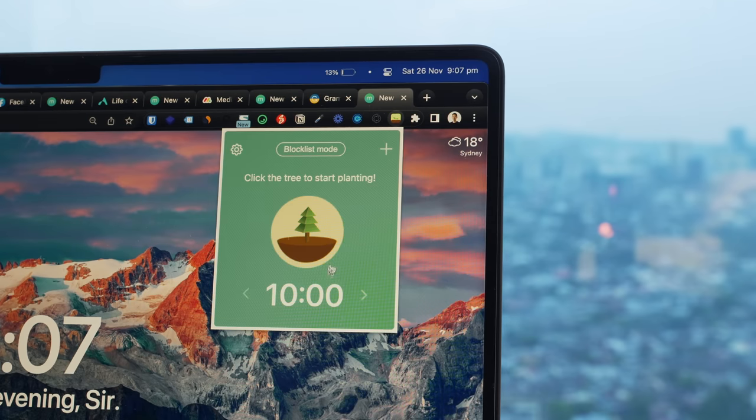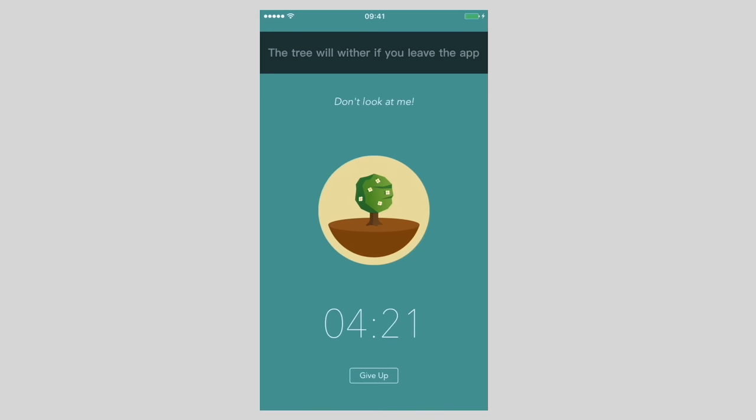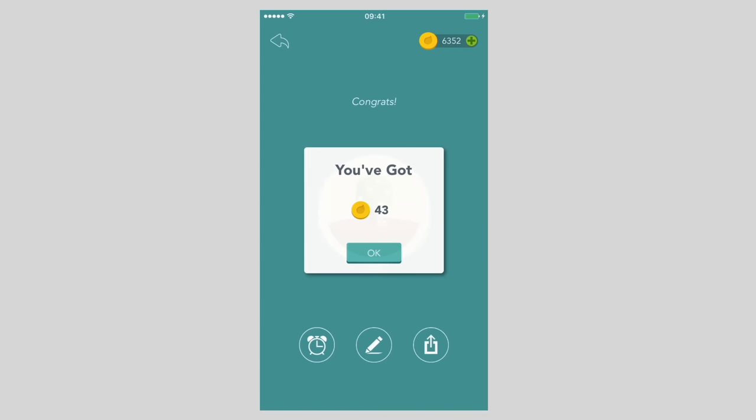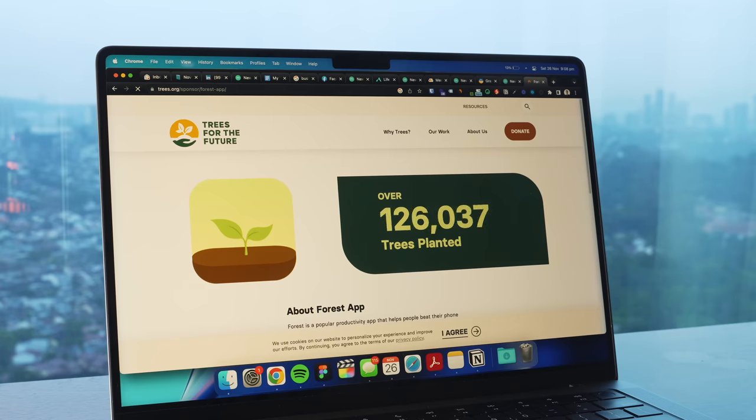The next app, Forest, is useful when there are so many distractions working in a new city. It's a free Chrome extension that helps me stay focused by blocking distracting websites. It sets a timer by planting a tree, which grows as long as I focus. The more trees that grow, the more credits I get that go toward planting real trees through the Trees for the Future organization.